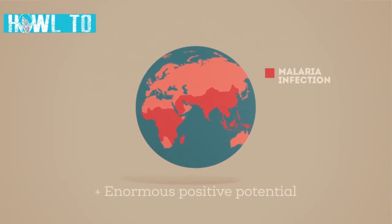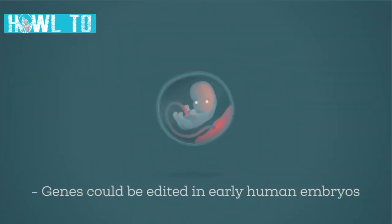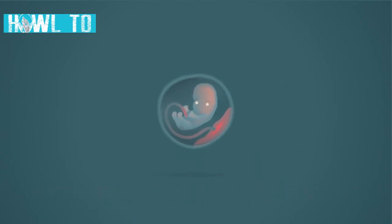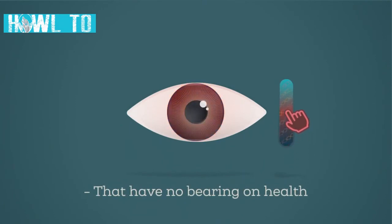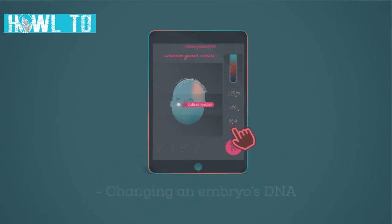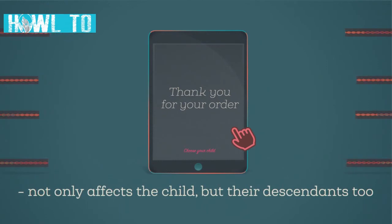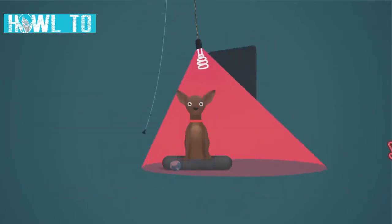So genome editing has enormous positive potential, but what about possible downsides? Genes could be edited in early human embryos to alter characteristics such as eye color that have no bearing on health. This raises the possibility of designer babies. And changing an embryo's DNA would not only affect the child, but their descendants too.